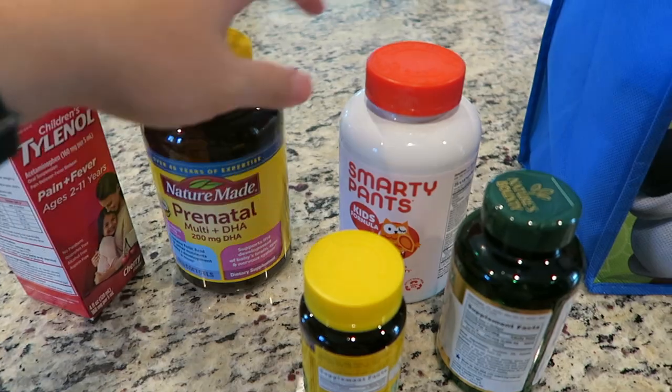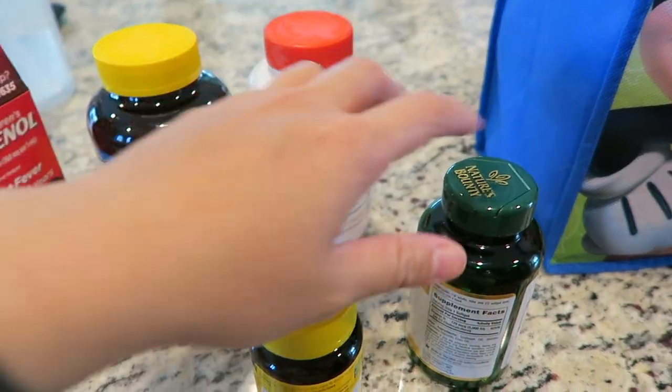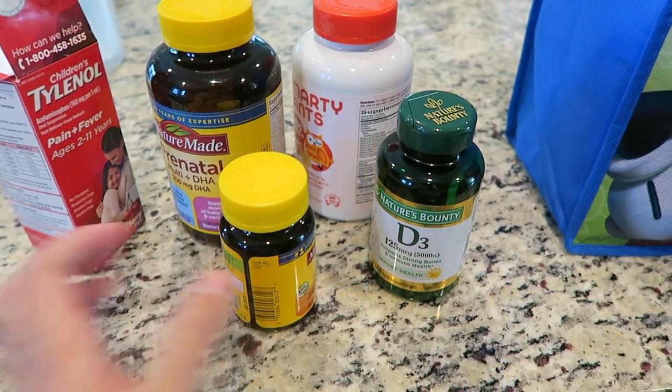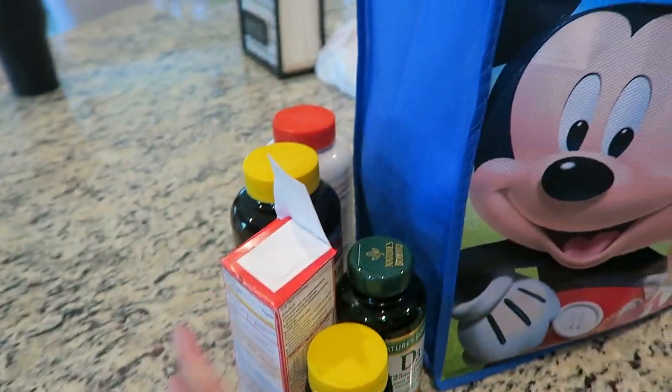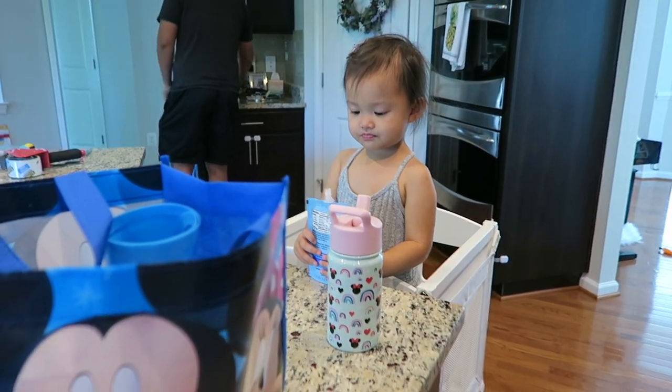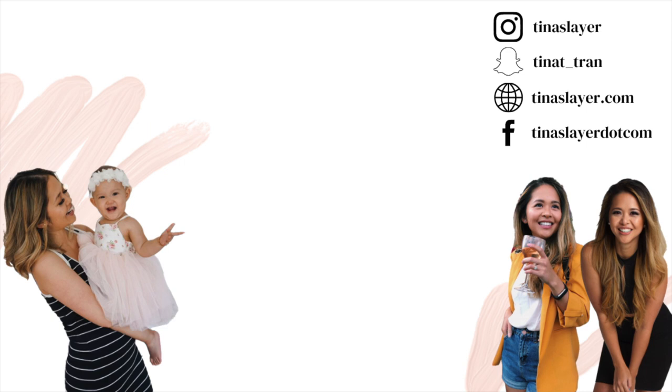Children's Tylenol, we're going to have vitamins — this is Ray's vitamins, my vitamin D and iron supplements. So all this is going in here as well. That's all I have for you guys — it's time for us to hit the road.